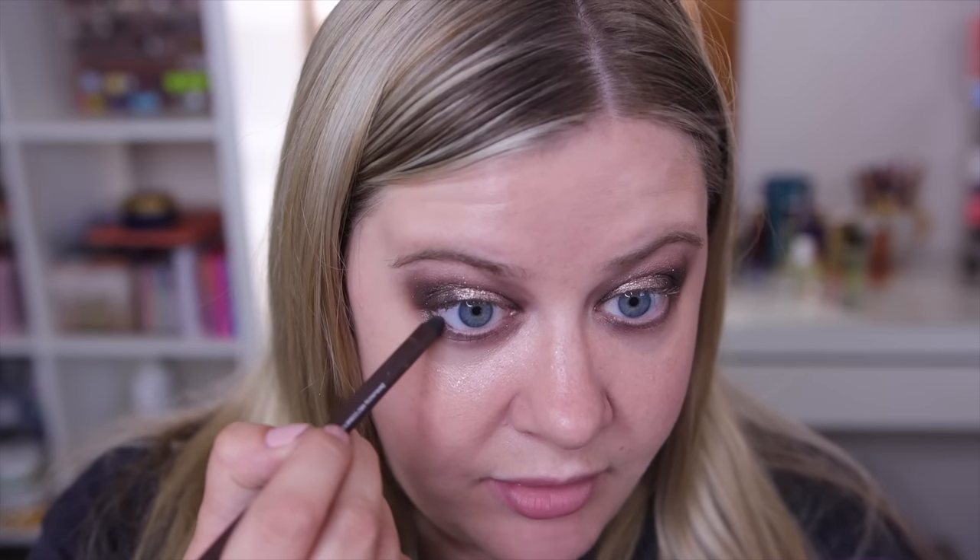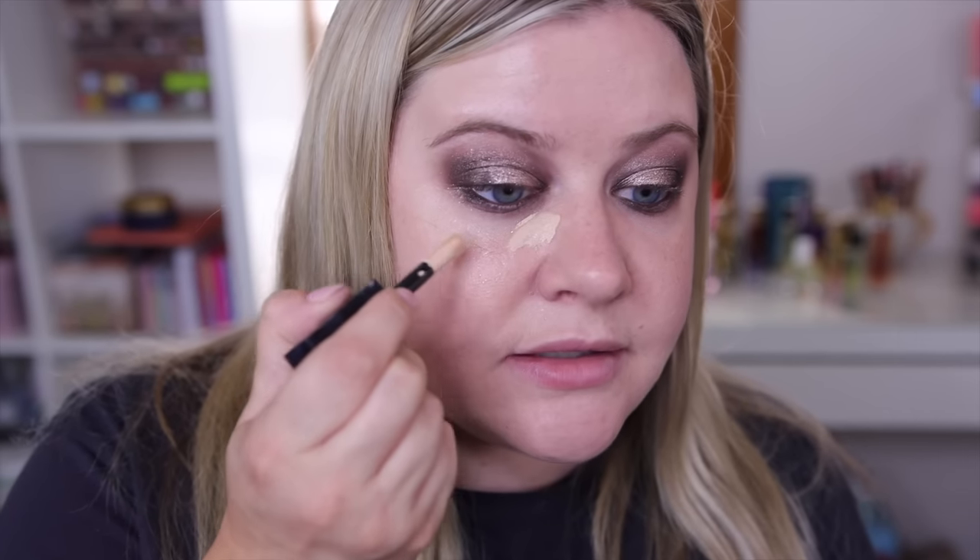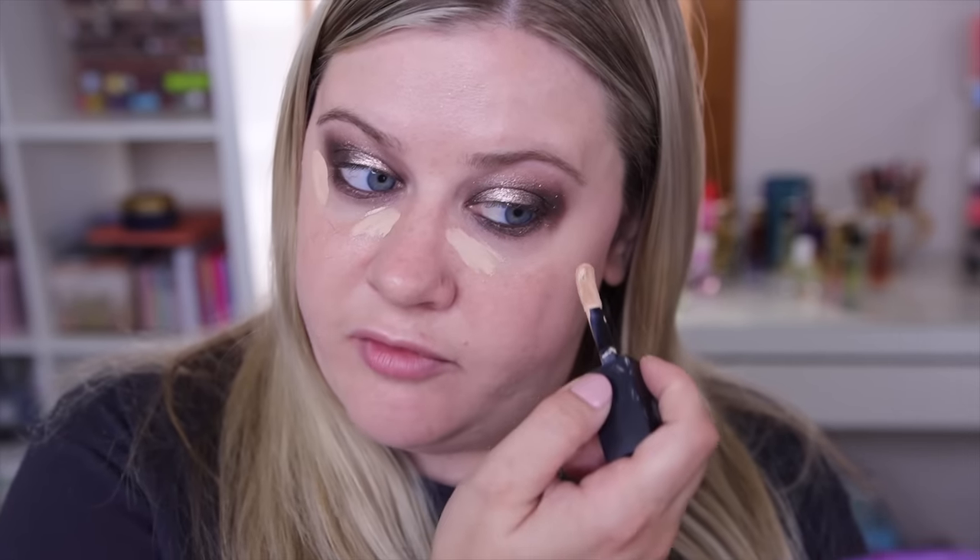I do have some glitter fallout on the face, which is kind of annoying — I didn't think it would do that because the formula is so creamy, but it definitely got some fallout. As mentioned, I do want to line with a brown liner from Melt, and then cleaning up with a little Huda concealer here. Hopefully this will get rid of some of that glitter.